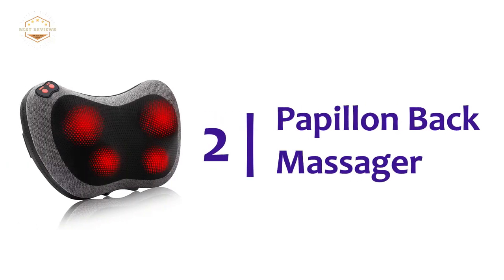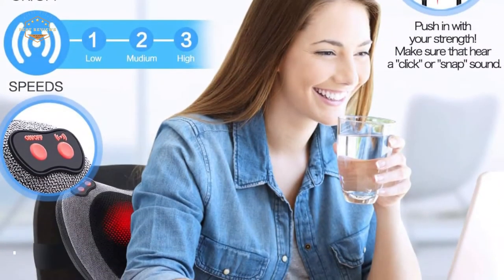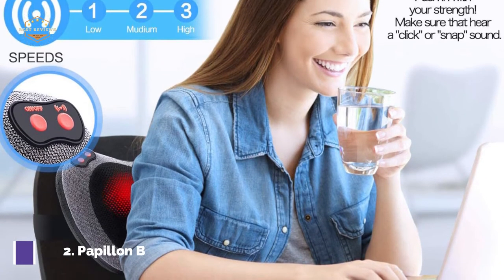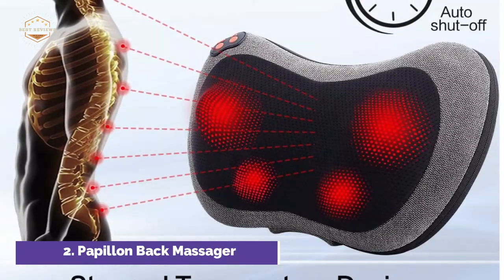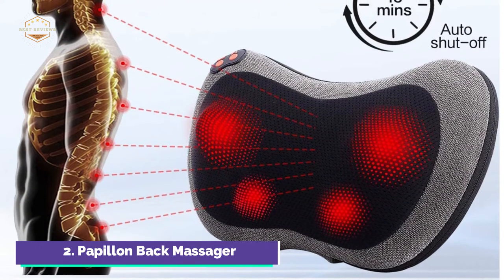Number 2 in our list, the Papillon Back Massager. The neck and back massagers are ergonomically designed to blend with different body contours. The four powerful 3D massage nodes on the neck massager can automatically change direction every minute to relax neck pain, back, shoulder pain, foot pains, shoulder pains, leg pains, tight muscles, and even your entire body.